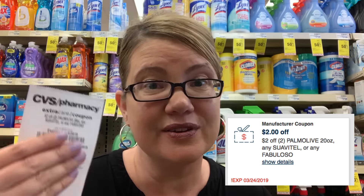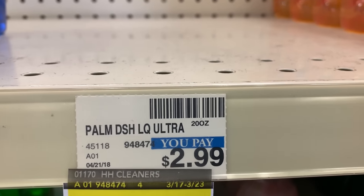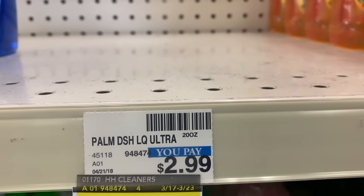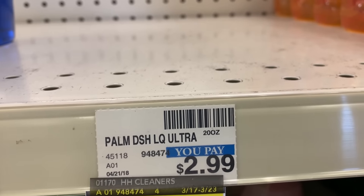Behind me is Palmolive dish soap — select bottles are included in the Cash Card promotion. If you didn't want to do the promotion and you have the $2 off any two 20 oz Palmolive CRT, here's a scenario: the cheapest bottle is $2.99. Grab two — they're buy one, get one free. Use two $0.50 coupons from the 3/24 SmartSource, dropping it to $1.99 for both. Now, if you have the $2 off two Palmolive CRT — also good on Suavitel and Fabuloso — use it, and you'll get two dish soaps completely free.